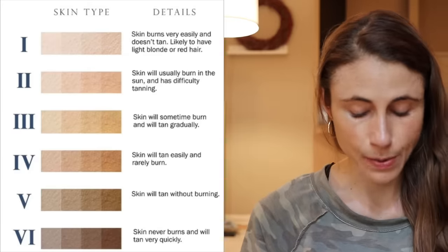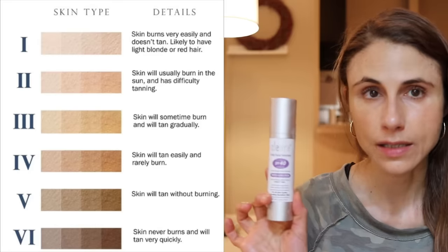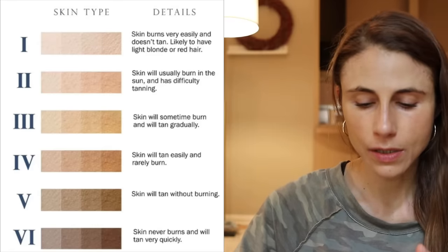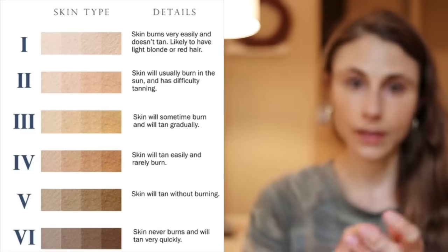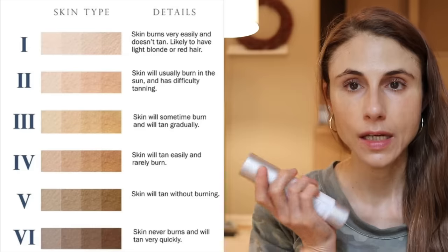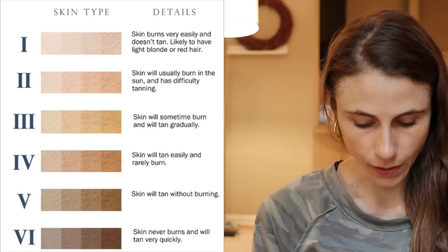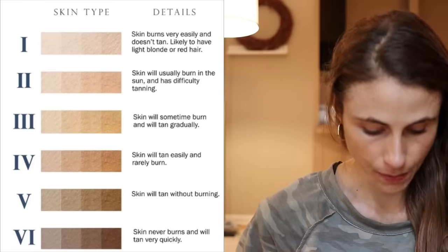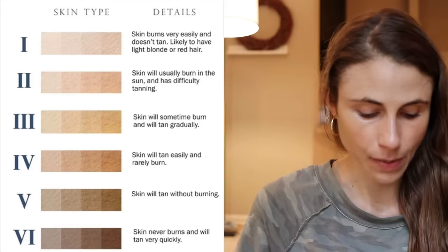Another good option for Fitzpatrick phototype 4, 5, and 6 is by the brand Cleure — C-L-E-U-R-E — their SPF 40 tinted sunscreen. It has a similar consistency to Coats but is a little darker in tint than both the Coats and the Avene, and it blends really smooth on the skin. If you're more Fitzpatrick 6, the Cleure one might be the better choice. I'd love feedback from you if you've tried any of these.